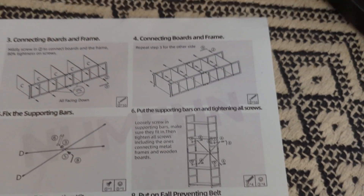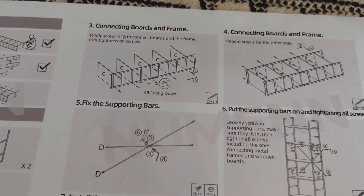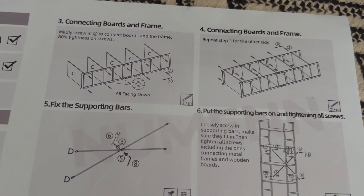There are eight steps total and we're two out of eight — one fourth of the way there. Next we have to connect the boards to the frame.